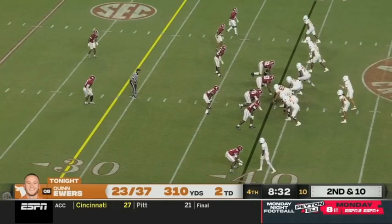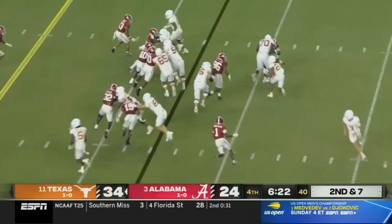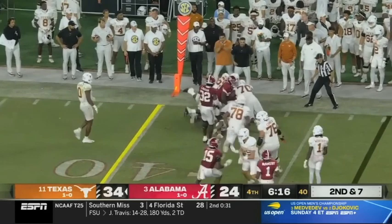Tonight, Ewers from the pocket launching downfield. Brooks off the right side and he's still trying to push the pile forward. Don't sell out against his run game right now.